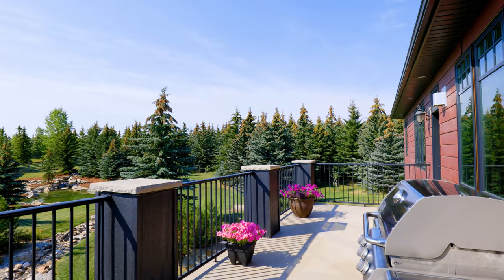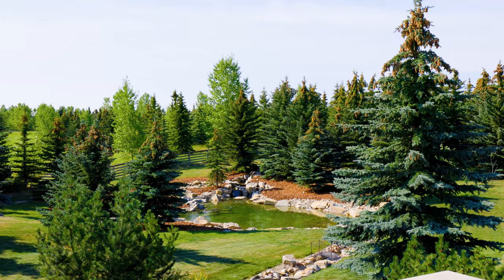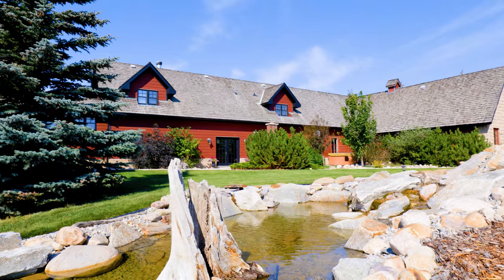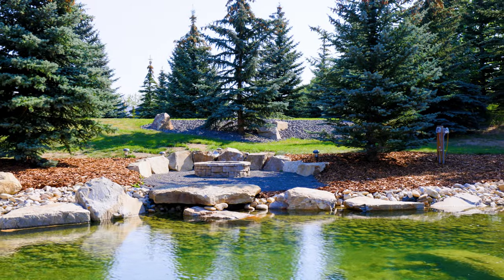Outdoor living areas include a large main floor patio with walk-out concrete patios facing the impressive landscaping in the backyard, a private courtyard in the front yard complete with hot tub and a pizza oven, and a fire pit nestled by the third pond.